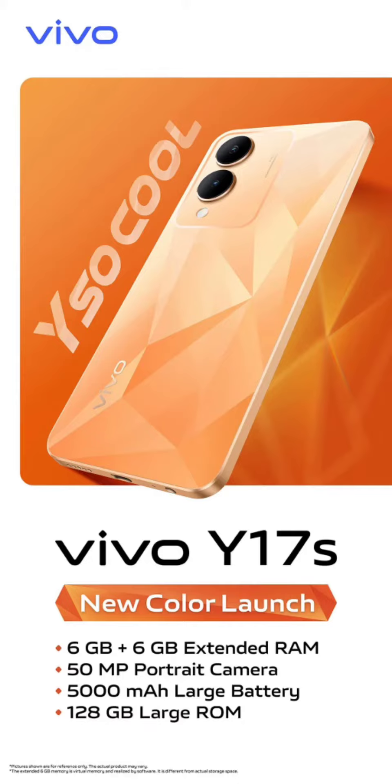The Vivo Y17s sports a 6.56-inch IPS LCD display with an HD Plus resolution. It offers a standard 60Hz refresh rate and brightness up to 840 nits.